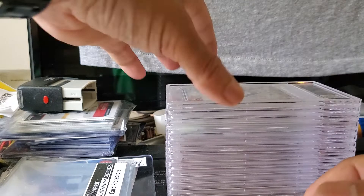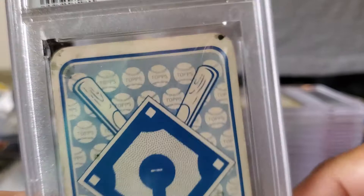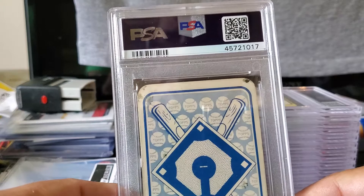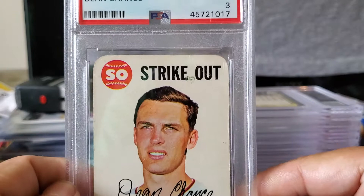Brooks Robinson, Hall of Famer, the Human Vacuum. This one here is a 1968 Topps Game card — I'm trying to put this set together; I have fewer than 20 left to go. As you can see, this card had some issues: an ink mark, some staining, and it's off-center. I sent it in knowing it wouldn't grade high; I'm just trying to complete this 33-card set graded. This is Dean Chance, former California Angel, and it received a Very Good 3 — 1968 Topps Game, Dean Chance.